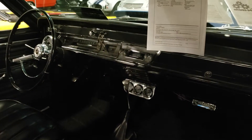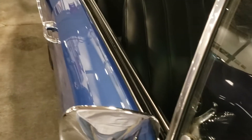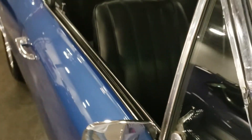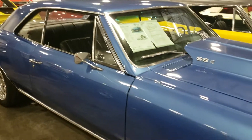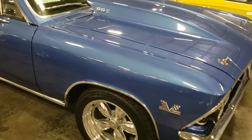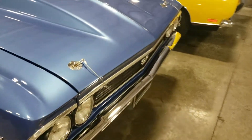Let me get the inside for you. Not sure if it's a four speed or five speed — looks like a three speed automatic. So it is a tribute car, it's not a real SS.